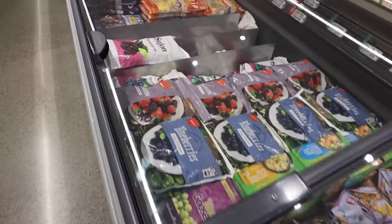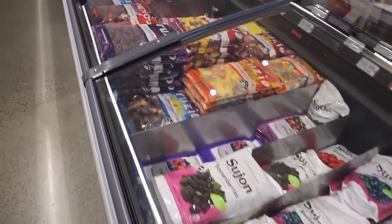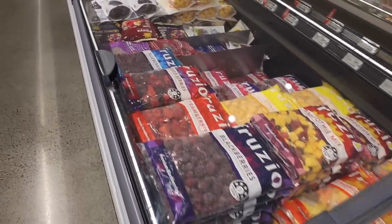Frozen berries are a great way to add in a little bit of sweetness, especially if you're missing fruit, and a lot of them are very low carb and keto friendly. I like to use frozen berries just because it's a lot more affordable than using fresh, especially in the winter time in New Zealand.